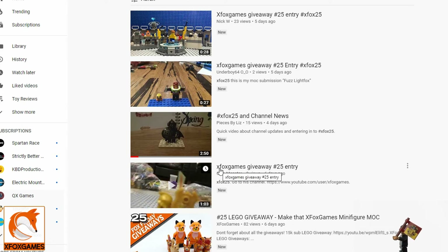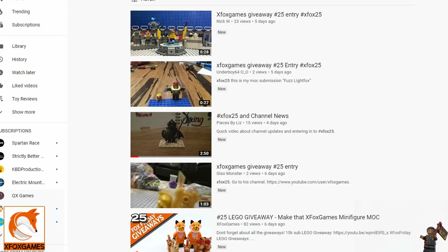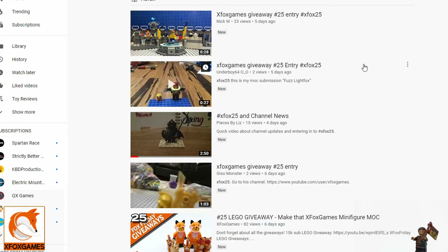Hopefully it doesn't pick the same number twice — if it does, you're getting 10 packs! Let's do one to four and hit it. There we go — number three! Number three is Pieces by Liz — you are the first winner! Awesome! Let's hit it one more time — and we got number one, which is Nick W! So Nick W and Pieces by Liz, you both win!